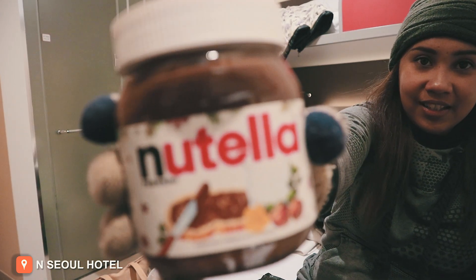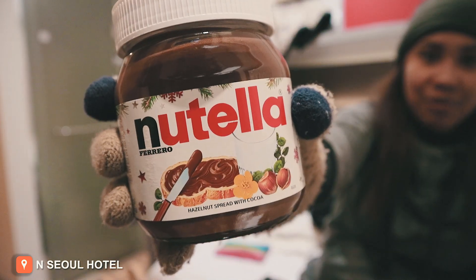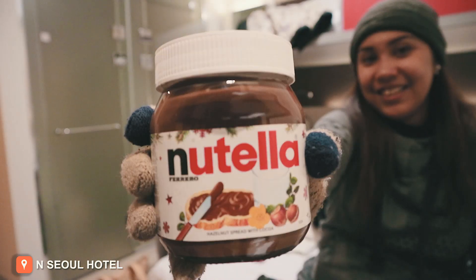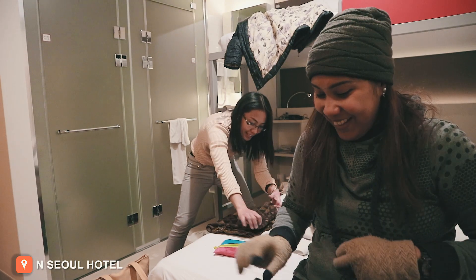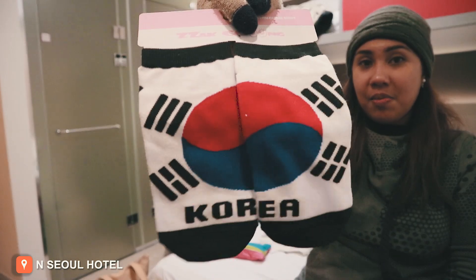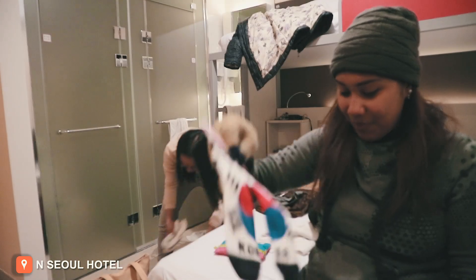Madam Ness's favorite is Nutella, which is 4,500 won. For my nephew's pasalubong — socks at 1,000 won each. And of course, BTS Army merchandise.